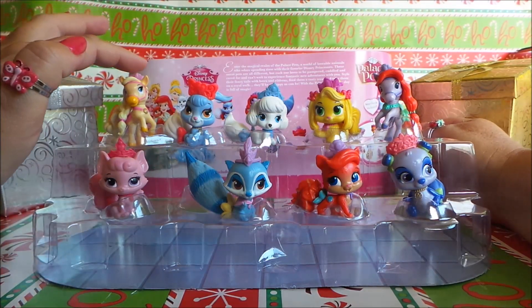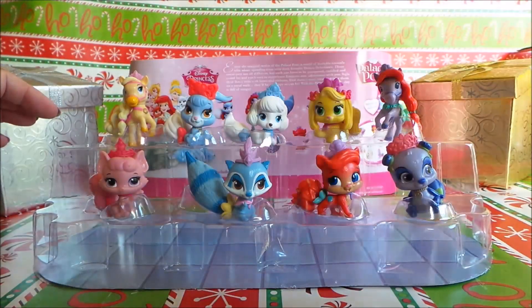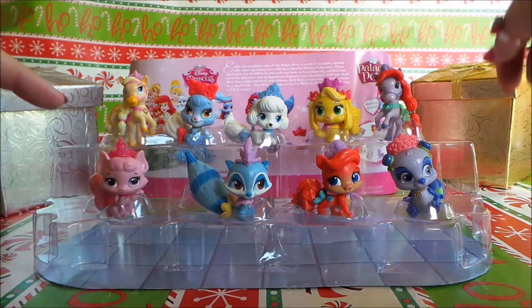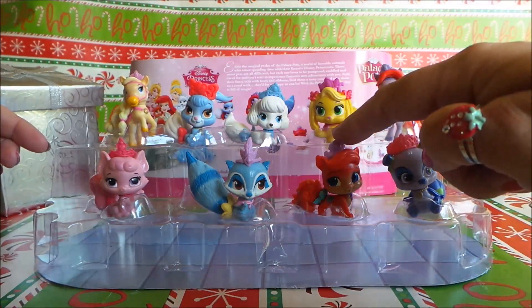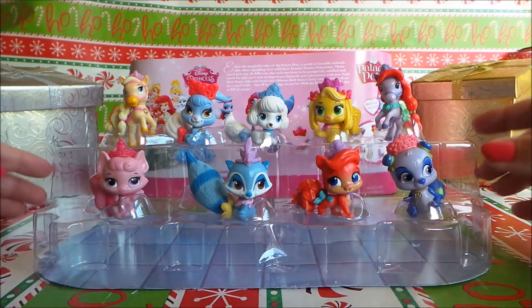We have Blondie, Berry, Pumpkin, Daisy, Seashell, Beauty, Windflower, Treasure, and last but not least we have Blossom.